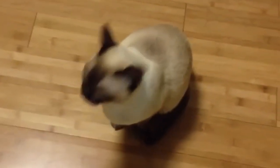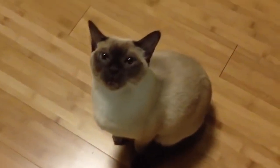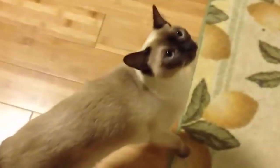Tonkinese cats are known for their playful and energetic nature. They love interactive play sessions and enjoy toys that challenge their minds and engage their natural hunting instincts. Providing them with plenty of playtime and mental stimulation is important to keep them happy and content.